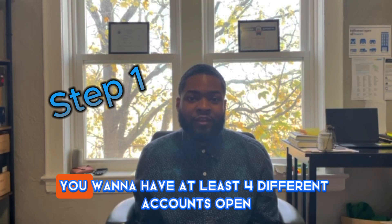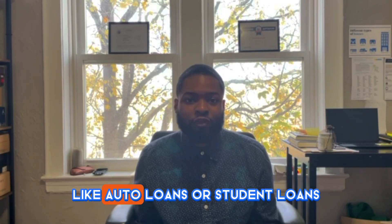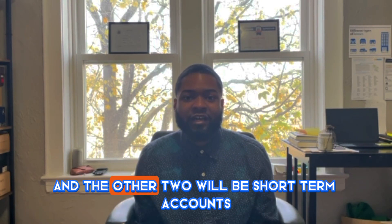The first step: you want to have at least four different accounts open. Two of them will be long-term accounts like auto loans or student loans, and the other two will be short-term accounts like credit cards, for example.